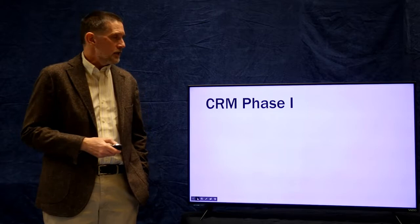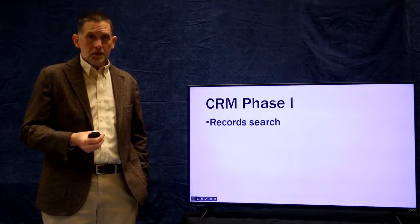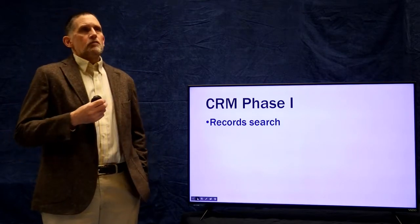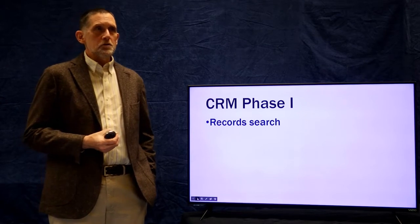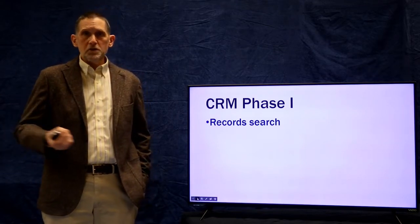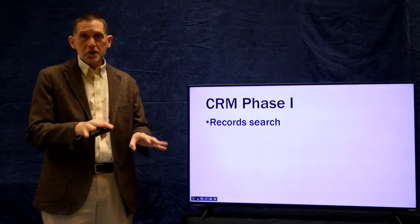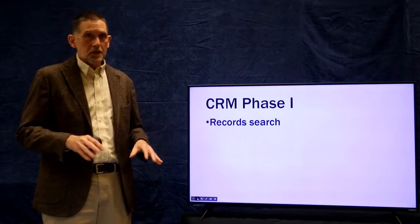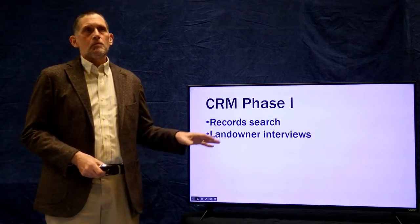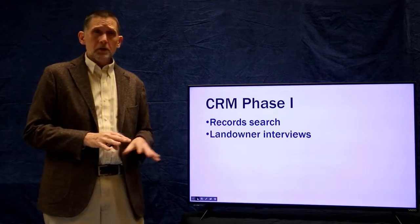Phase one is survey — the way that you identify sites. The first part is a record search. Every state maintains files on all of the archaeological sites found within their state; that's one of the roles of the SHPO. Hopefully those are now online and available to qualified professional archaeologists to search and find out whether there are any known archaeological sites in an area of undertaking. One also goes out and consults with landowners, local residents, and non-professional hobbyist archaeologists to find out what is already known about the archaeological record in the area.